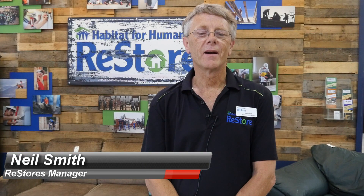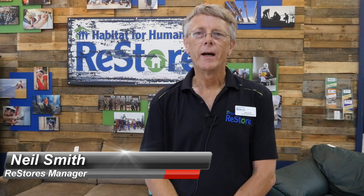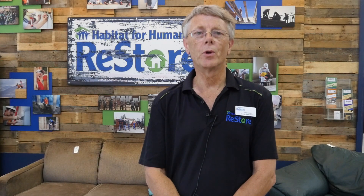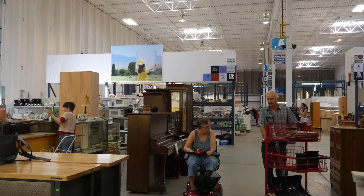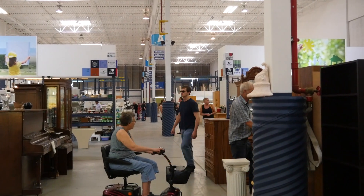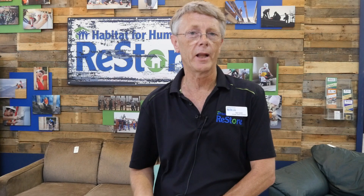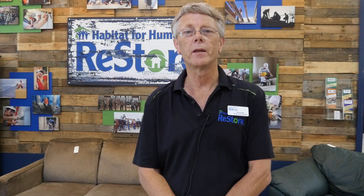ReStore is a fundraiser operated by Habitat for Humanity here in the Okanagan. 100% of the items in the store come in through donation. We've been described as an entire store of really cool items — from furniture to major appliances, to quirky antiques, to home decor, building products, doors, windows, plumbing and electrical supplies — all at drastically reduced prices below the going rate.